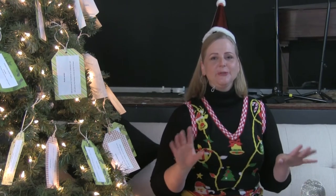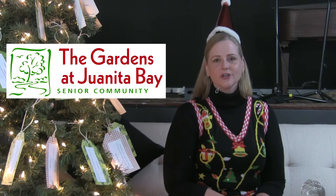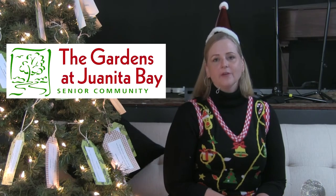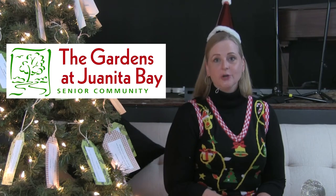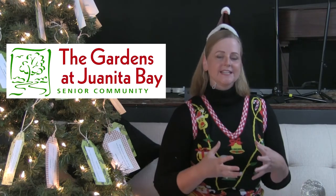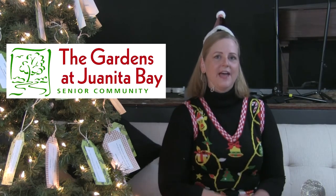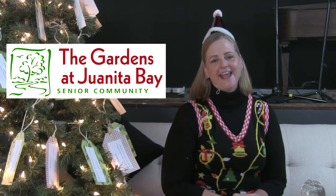Once you've found your way to the giving tree page, you can read all about who we are going to be partnering with. It's the Gardens at Juanita Bay — they have about 50 residents, it's a low-income senior home. These people have really been lonely with COVID and not being able to get out, and this is where Lakeside comes in to brighten their Christmas and remind them that they are loved and cared about. We would like to help them celebrate their Christmas with some personal gifts.